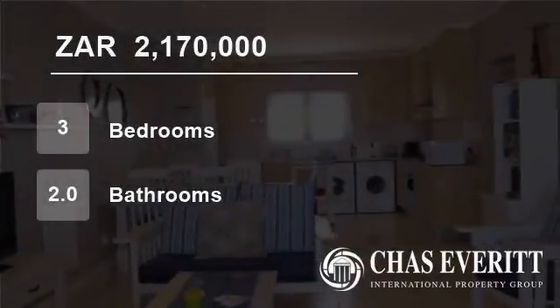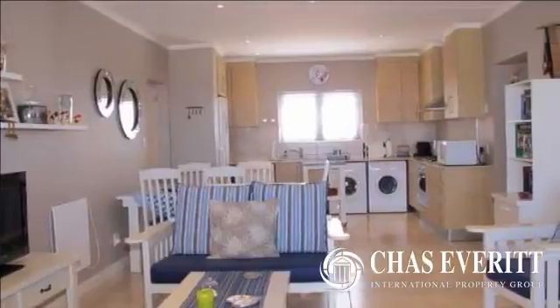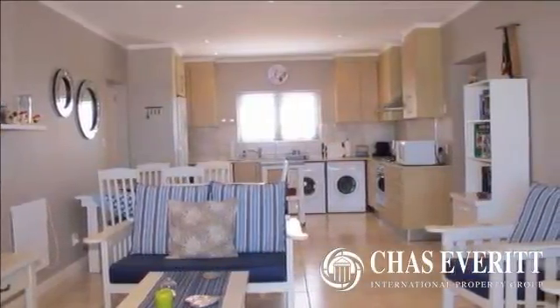Welcome to this three-bedroom flat for sale in Uppertown, Klettenberg Bay, Western Cape, South Africa, for 2,170,000 rand.